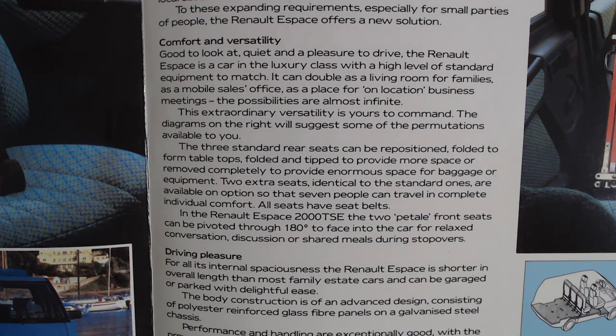It goes on to talk about comfort and versatility: 'Good to look at, quiet and a pleasure to drive. The Renault Espace is a car in the luxury class with a high level of standard equipment to match. It can double as a living room for family services, as a mobile sales office, as a place for on-location business meetings. The possibilities are almost infinite.'